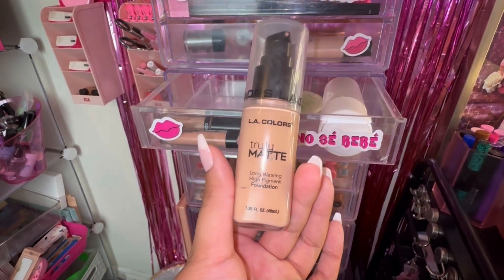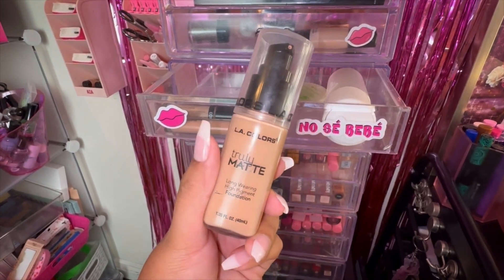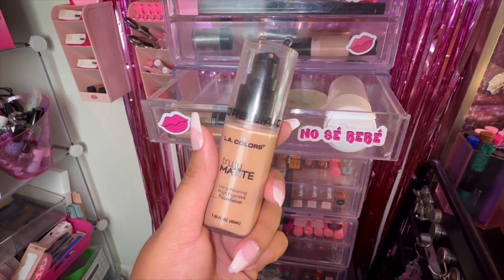In this next drawer we have my L Colors Truly Matte Foundation. I'm kind of sad I didn't get to finish this up — there's a little bit left, everything is stuck on the sides. I'm going to keep it in my collection and try to use it up completely because I don't want to toss it out. It's actually a really great foundation, doesn't last as great on my skin type, but I really love it.